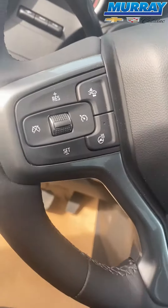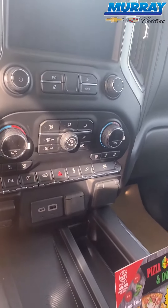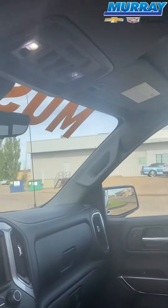It also offers cruise control, heated steering, heated seats, cooling seats, rear AC, cordless charging, backup camera, navigation, and so much more. And you want to know my favorite part? It has a sunroof.